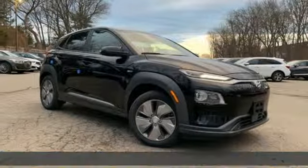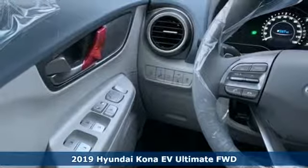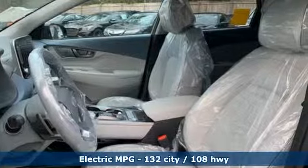Here's a new 2019 Hyundai Kona EV. Hyundai's attention to detail means a better driving experience for you. Plus, it offers an exciting list of features.